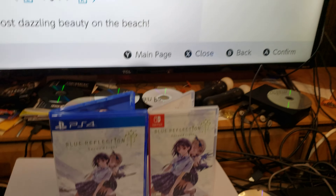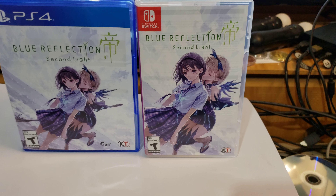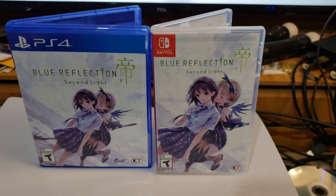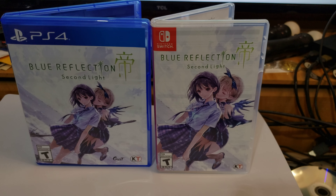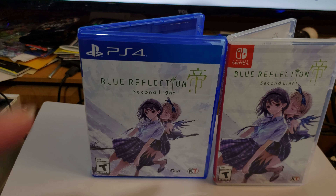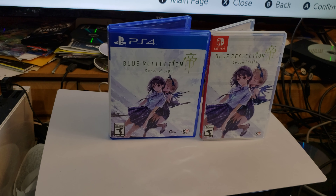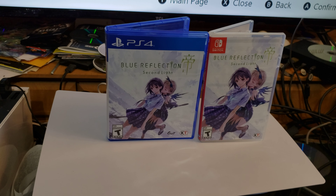So that's the reason why I recommend you get Blue Reflection Second Light on the Nintendo Switch, because the Nintendo Switch version will be the uncensored version. Remember, the PS4 version is a censored version. Even though PS4 does have better graphics, it's going to be censored.